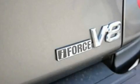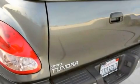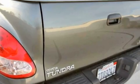Its top features and packages include a split folding rear seat, cruise control, a keyless entry system, a CD player, alloy wheels, and a passenger side vanity mirror.